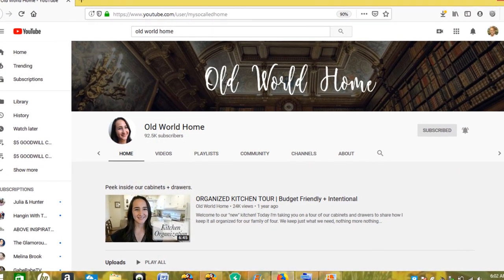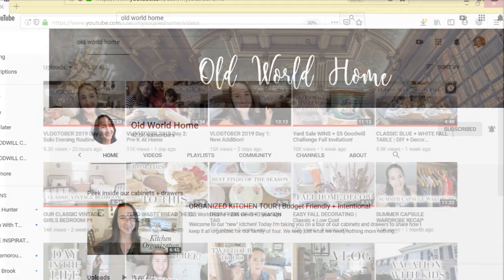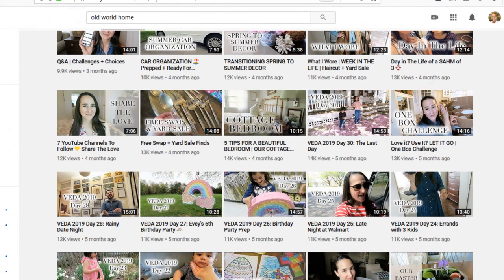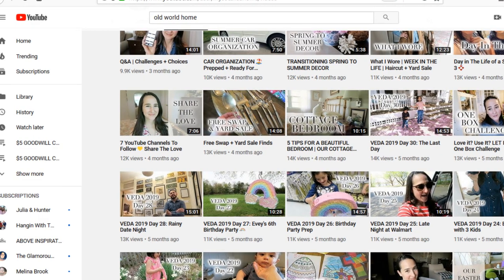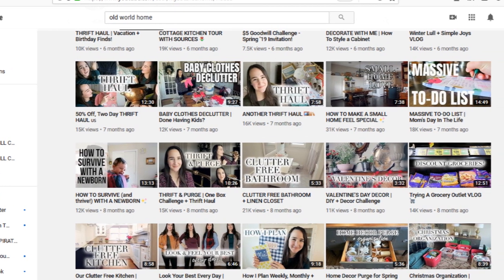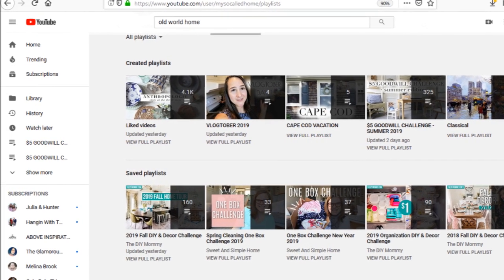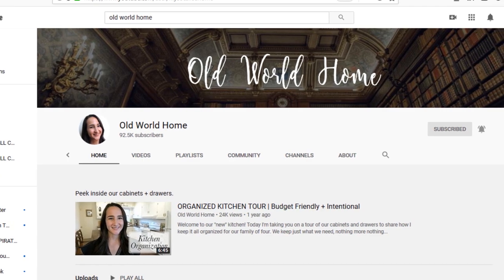Hello everyone and welcome back to my channel. Today's video is in collaboration with Hillary from Old World Home. She asked us to join in on her $5 Goodwill challenge for this season — she does one every season. This season is the fall season, so she asked us to do either a Halloween or Thanksgiving theme. Be sure to check out her channel; she is absolutely incredible, very gifted and talented. She does a lot of DIYs and decor — they bought their new house and completely redid it. Thank you so much, Hillary, for having this open invite!